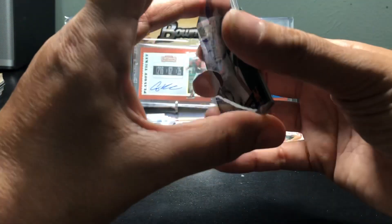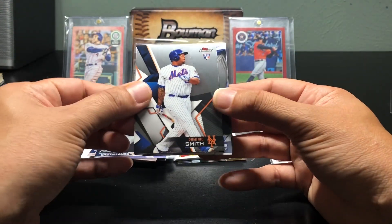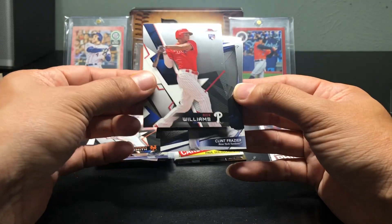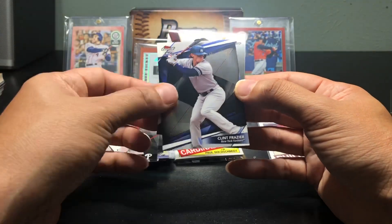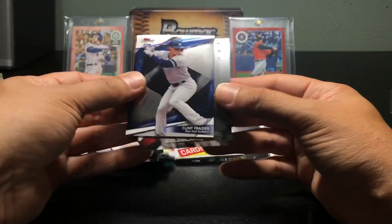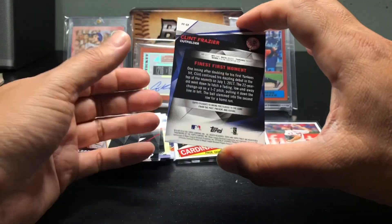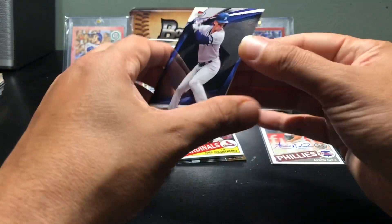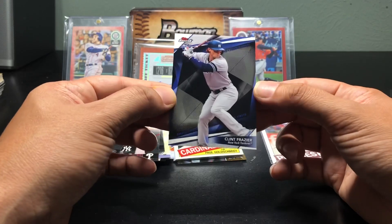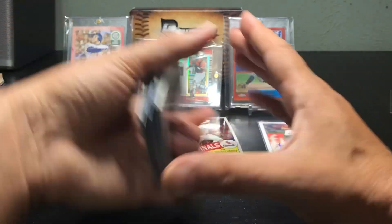Let's see, I think I got a hit. Dominique Smith, Nick Williams, and — oh, maybe I didn't get the hit. This is a Clint Frazier Finest Moments, just an insert. It was a little thicker so I was getting pretty excited there. I should have an auto in there — that would've been sweet.